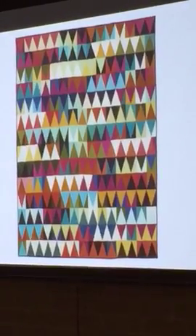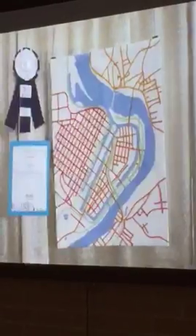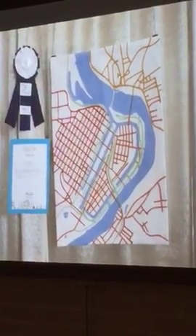Small quilts first place is 'Modern Improv Sampler,' and these were very small — about this big. Small quilts second place is 'Lines Lost and Found.' Small quilts third place is 'Holyoke, 1938' — that was a really interesting one.